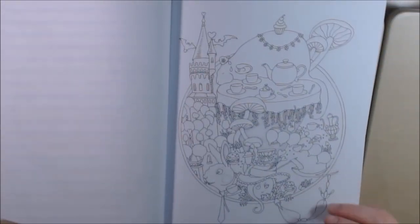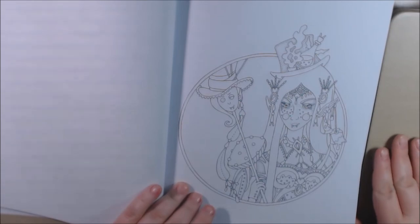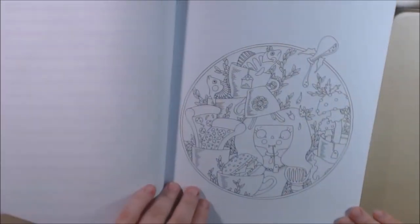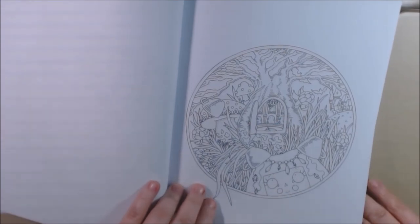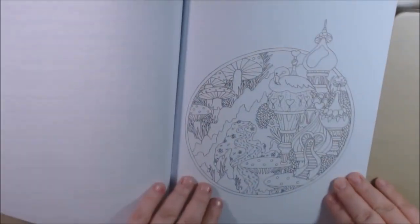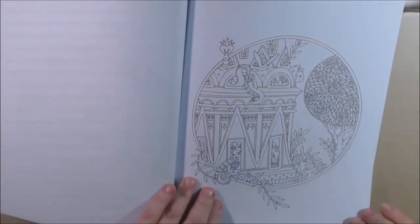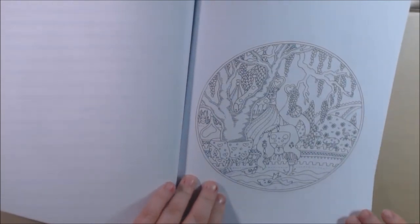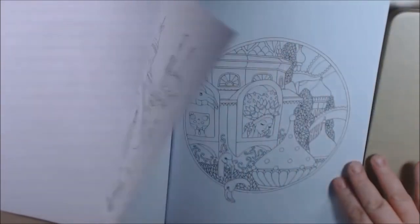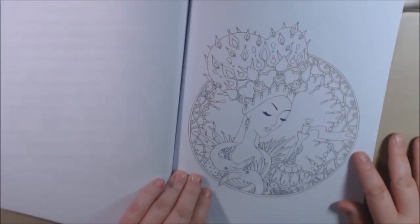Go to the tea party — here's our Mad Hatter. Mad Hatter looks like a vampire. It is very different, that's for sure. Really nice. Very pretty. There's the Queen of Hearts — she's beautiful. Very, very beautiful.